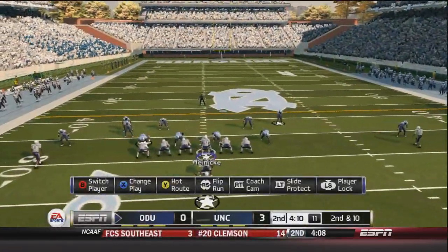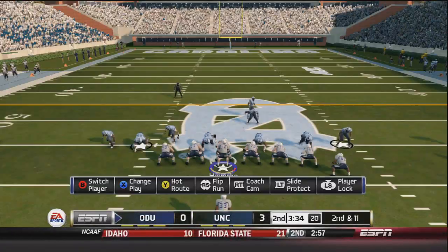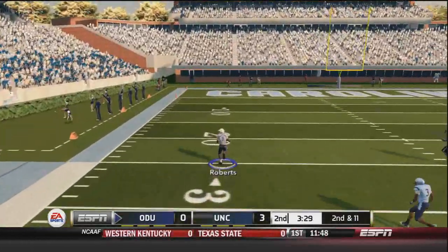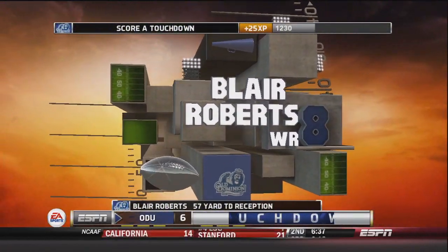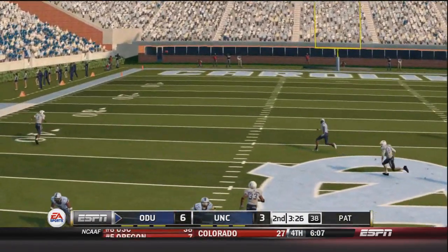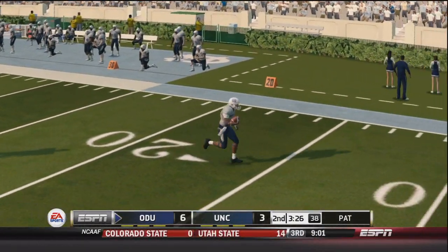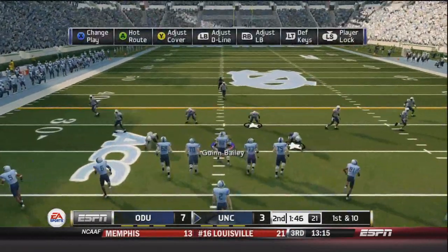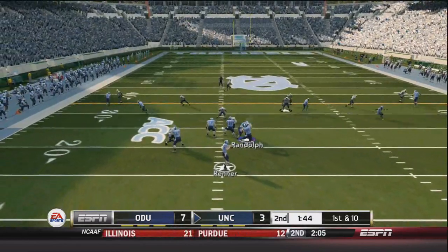Looking at this second and 10 for Taylor Heineke — he's going to find Antonio Vaughn. That's a blitz beater, the slant route. Vaughn, very good at that. Second and 11, North Carolina brings a nearly all-out blitz, and it's going to be Blair Roberts wide open on the left side — 57 yards and the touchdown! Unbelievable. This is what you do when you see a blitz coming — just audible into a quick passing play. Lobs this one to Blair Roberts, and nobody's catching him. That was literally an all-out blitz and it cost them dearly. Sometimes being aggressive is not the best option.